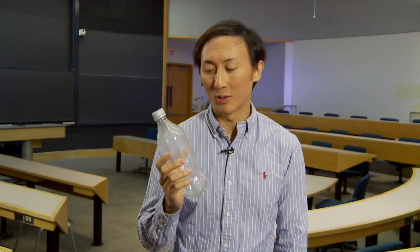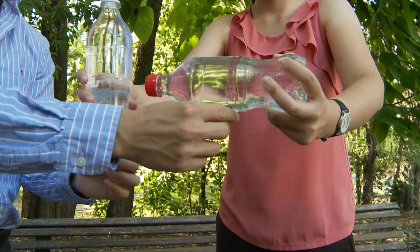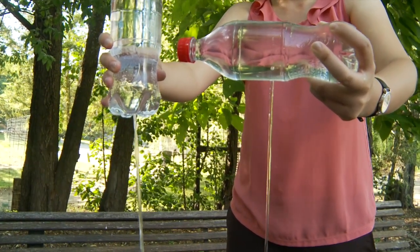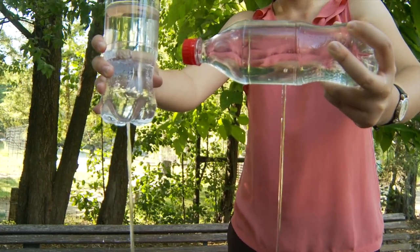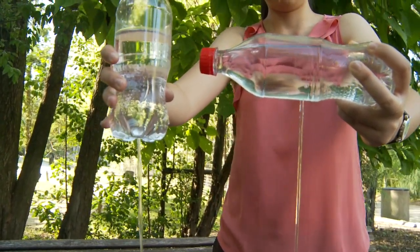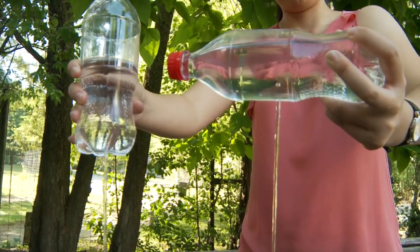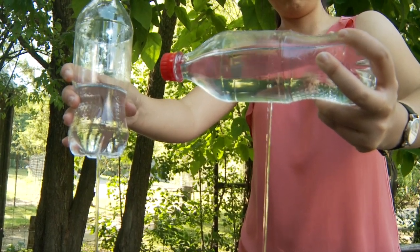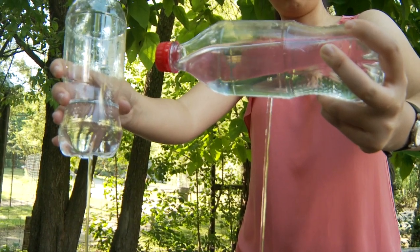In our last lesson, we learned that the time to empty a container was related to both its volume and the speed of the flow. The speed of the flow is related in turn to the height of the container through a relationship called Torricelli's Law. This is an important result, and we'll use it throughout this lesson. You probably didn't think there was so much physics going on in just emptying a container, but just because a phenomenon is familiar doesn't mean it's well understood.